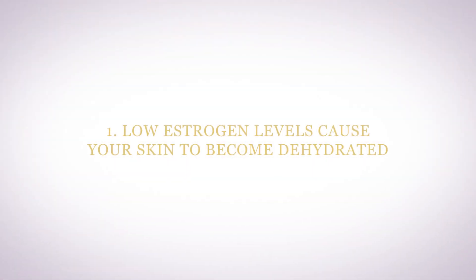Why do you get dry skin in menopause? Your skin becomes dry for a couple of different reasons. Number one, low estrogen levels can cause your skin to become dehydrated. Estrogen affects all the linings of your body, including your skin.